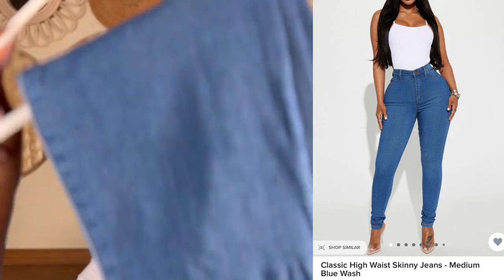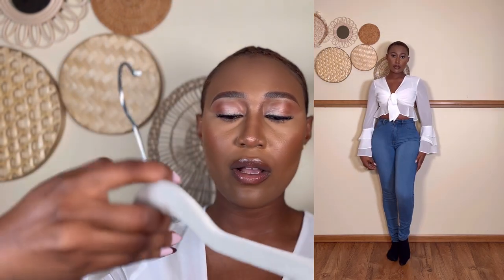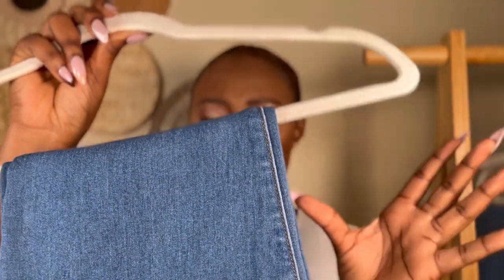The first jeans I'm showing you is not part of this haul, but I wanted to show you because it is my favorite Fashion Nova jeans. It goes by the name Classic High Waist Jeans in the medium blue wash, and I got this in a size one. I have owned these jeans for over two years now and they still wear beautifully — I've washed them so many times and the color just stays.